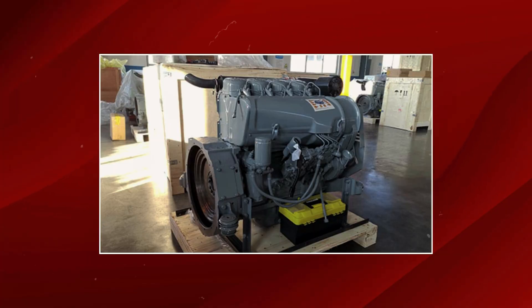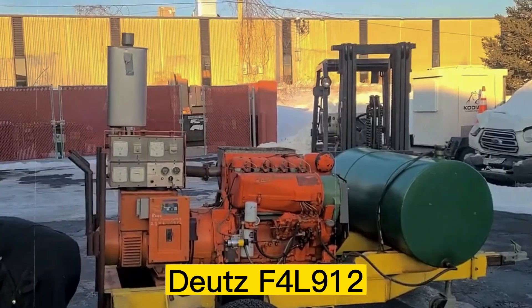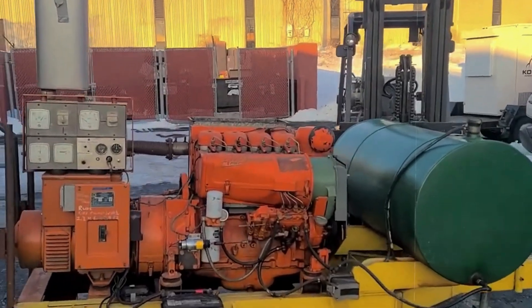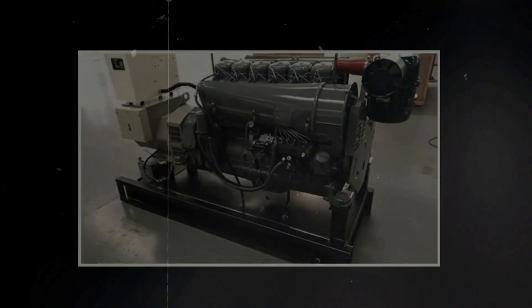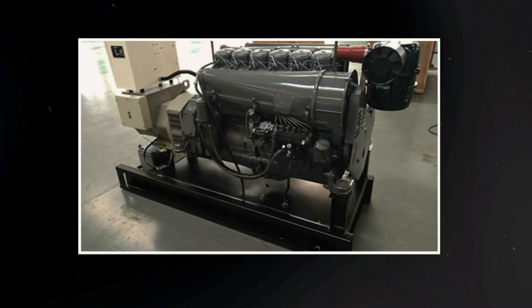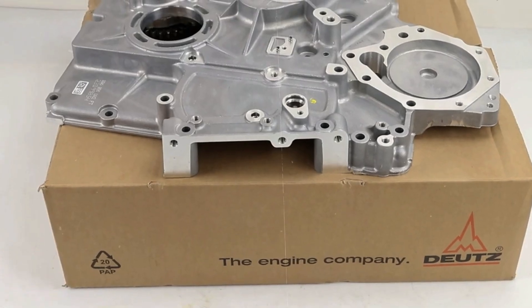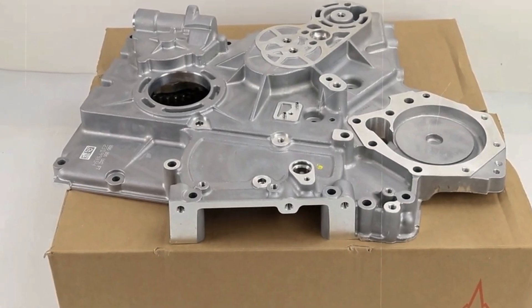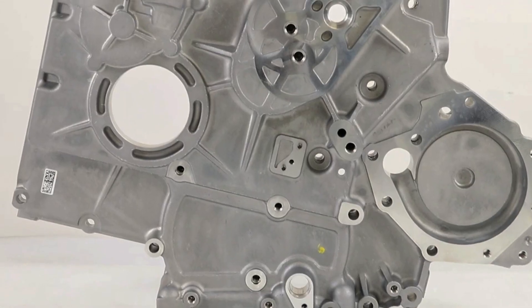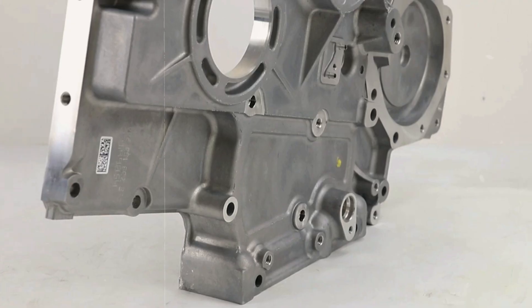An engine that mastered the art of doing exactly what it was supposed to do. The Deutz F4L912 represented German engineering at its most practical. A four-cylinder, air-cooled diesel that became the backbone of small industrial equipment worldwide. No flash, no complexity, just absolute, unshakable reliability. From the 1960s through today, this unassuming inline-four has powered an incredible variety of applications.